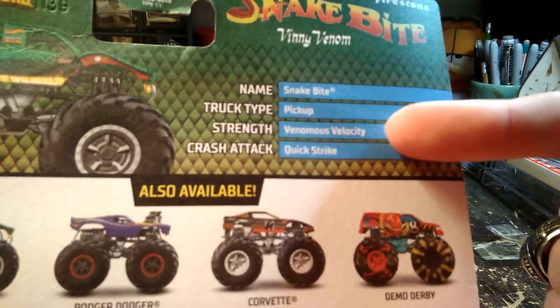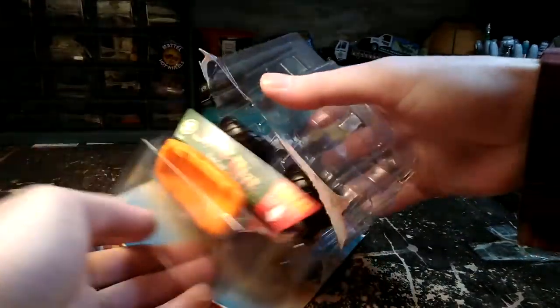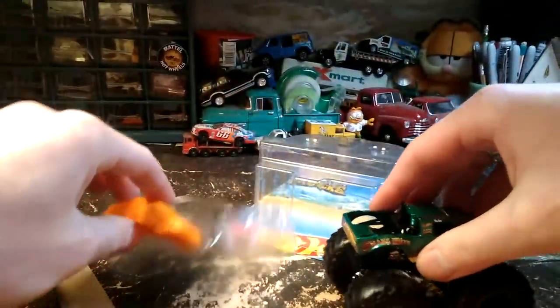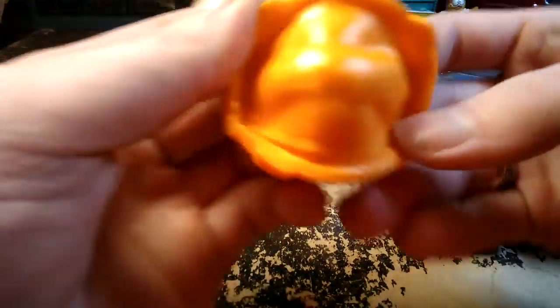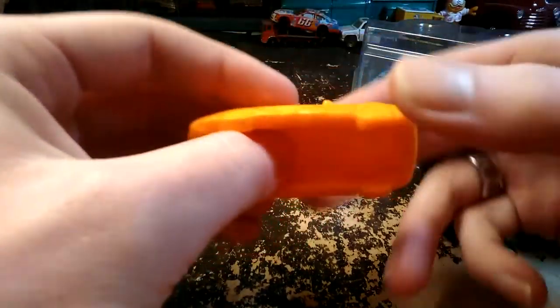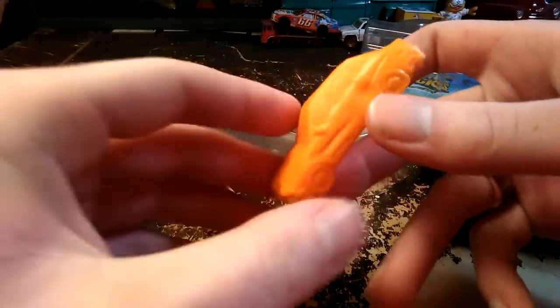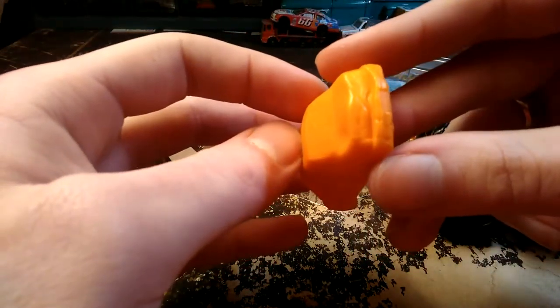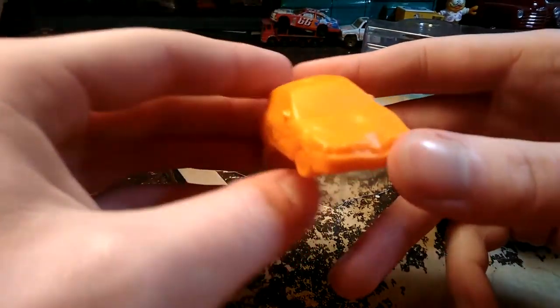They've got these little things here - Venomous Velocity, Quick Strike - the name and type of vehicle. This one came from Needlers, I just picked this one up. The car here is a very soft rubber, almost like a silicone. If you put some kind of Nuln Oil Wash over this, it would actually look pretty neat. It's just a crushed car, but they are detailed if you look closely at them - they're not just a big blob.